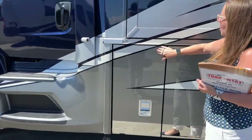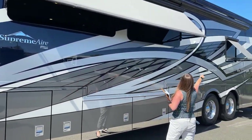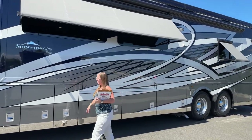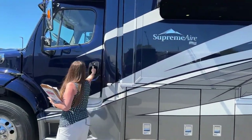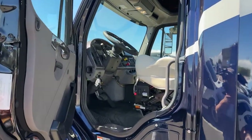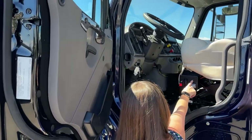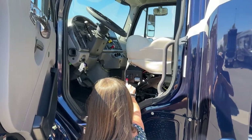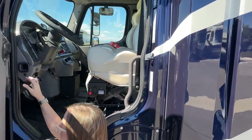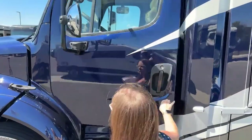I wanted to show you inside the front cab of the Supreme Air's M2-112 versus what we saw on the M2-106. Very similar — maybe a little more robust seat, still heated, air ride, with its own air ride componentry. Carbon fiber dash — a little nicer looking, but overall very similar coach from the inside.